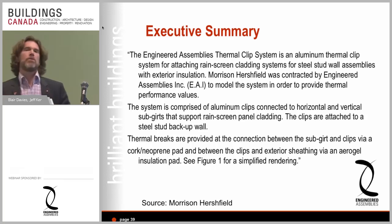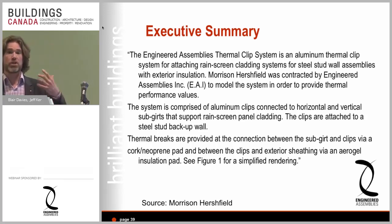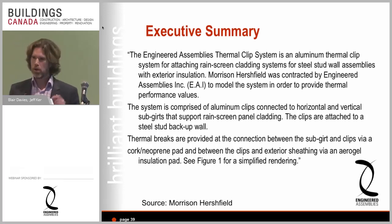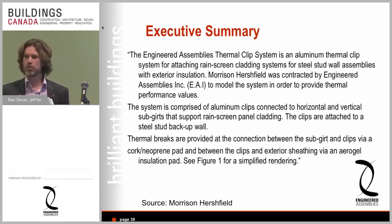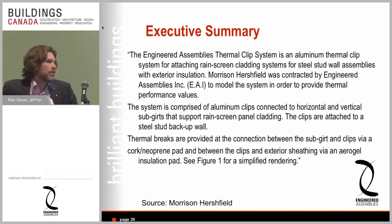Spacing clips further apart — fewer attachment points — results in less thermal transfer, so higher performance, though the gain is nominal in the big picture. What it really translates into is fewer person-hours. If you have a clip system with very high structural performance you may have half the person-hours or fewer when fastening the system onto a building, which obviously reduces construction costs significantly.